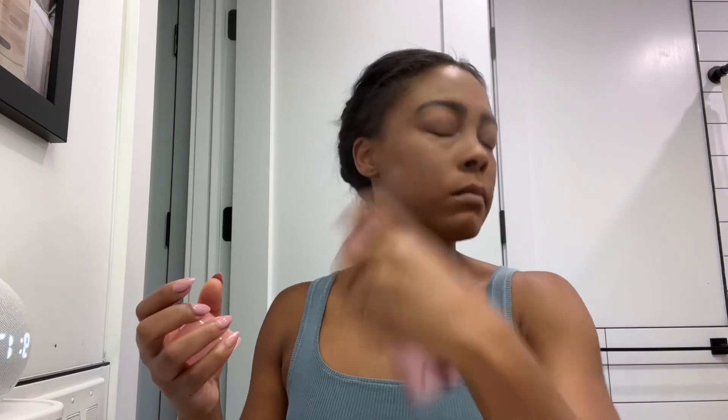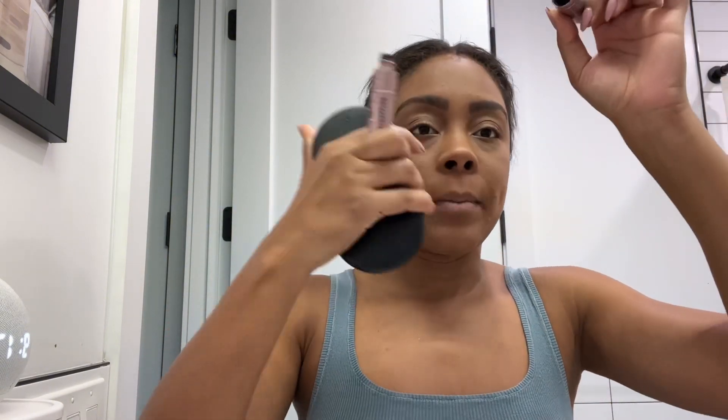There's a little mascara — going in with my setting spray. I finally got my hands on this. And I'm going in with my Maybelline Sky High Mascara.